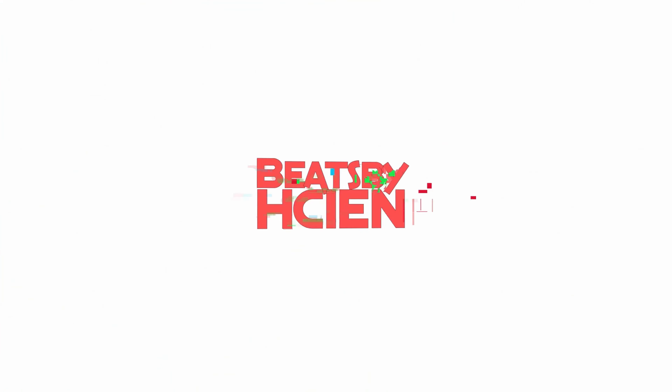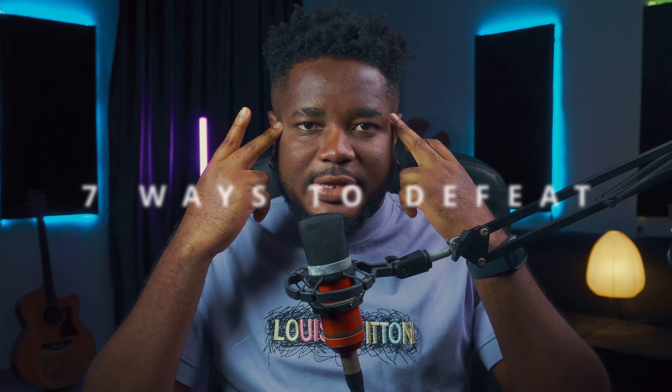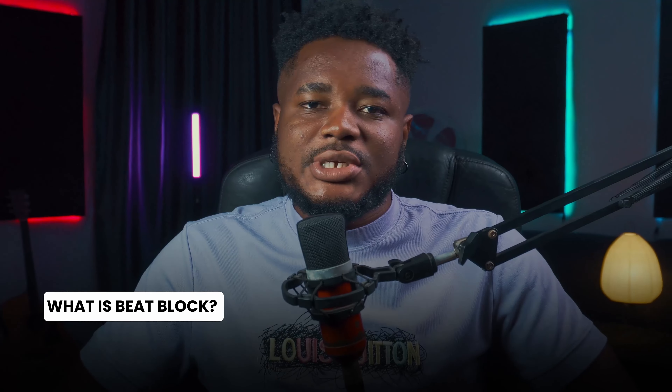What's up guys, welcome. In today's video I'm going to be showing you seven ways I try to beat creative block, popularly known as beat block. It's a normal thing where you try to make beats and for some reason you just cannot come up with something, and you feel like you're no longer a good producer anymore. Don't worry, it happens to everybody.